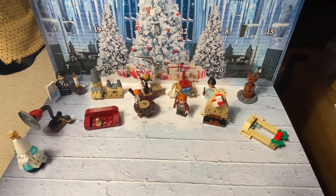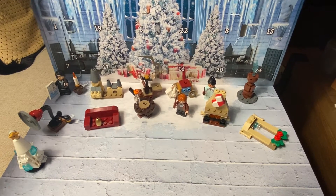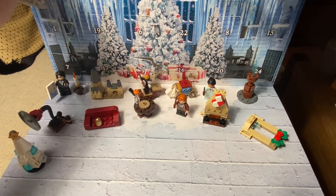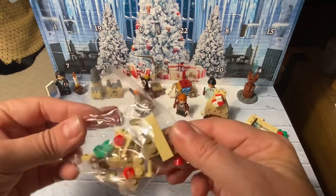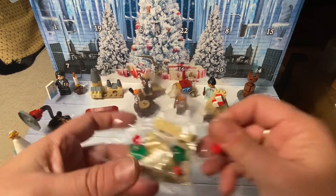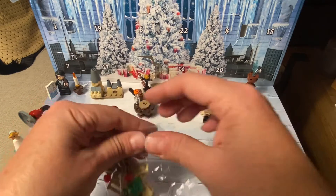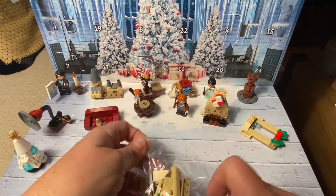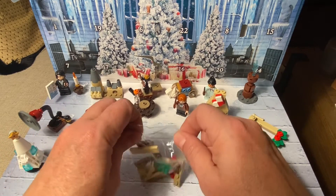It's over here, a little bit off camera. I feel like I might be on the right track because here is something that looks exactly like day number 12. So let's open it up and put it together and see what we have.